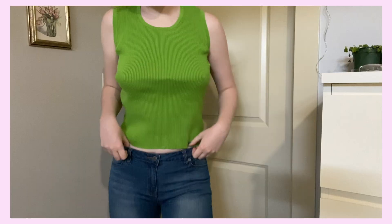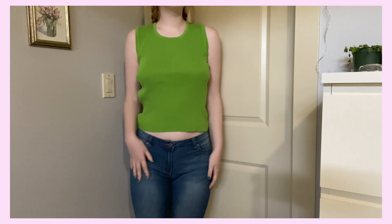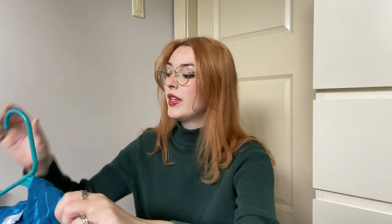Next up are shirts I thrifted. The first is a little green tank top — just a sweater-material tank top, and I really like green. For everyone in my hair video who told me green looks good with red hair, you were right — I'm a changed person. My hair is more faded and orangey now and I think green looks really good with it.